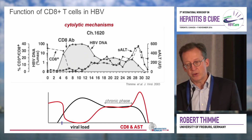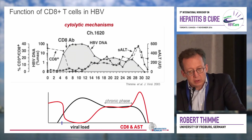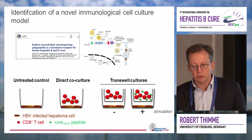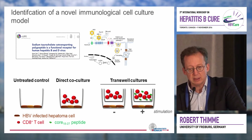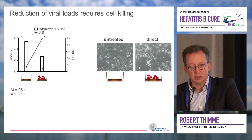Looking carefully at the data from these two animals, it becomes suggestive that if you want to achieve viral control in hepatitis B, you at least need some kind of liver disease, some kind of killing. To look further into possible effector functions of HPV-specific CD8 T cells, in collaboration with Stefan Orban, we use new cell culture models with HPV-infected cells, and we do co-cultures with virus-specific CD8 T cells, either direct or separated by a transwell. We found that in a direct co-culture, when you add virus-specific CD8 T cells directly, there is a significant inhibition of viral replication in concert with an increase in AST levels.